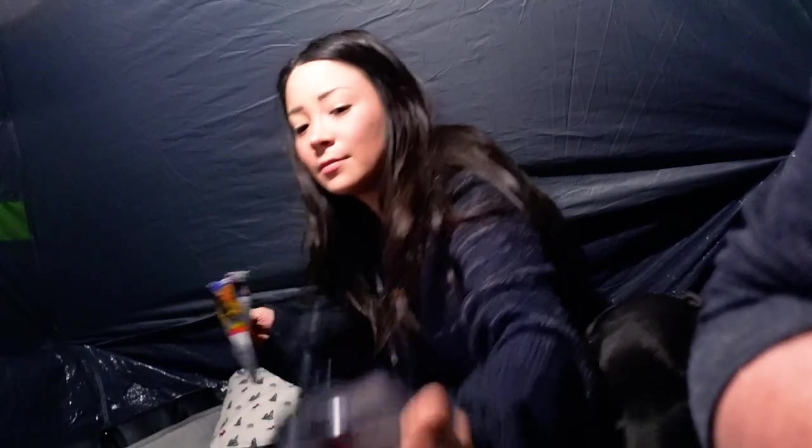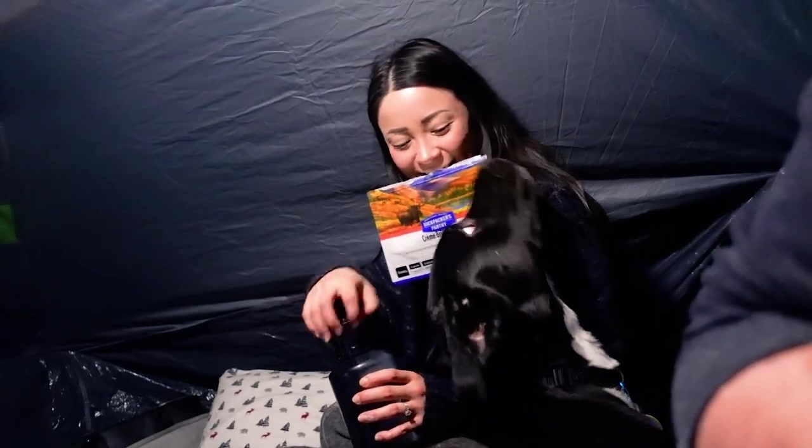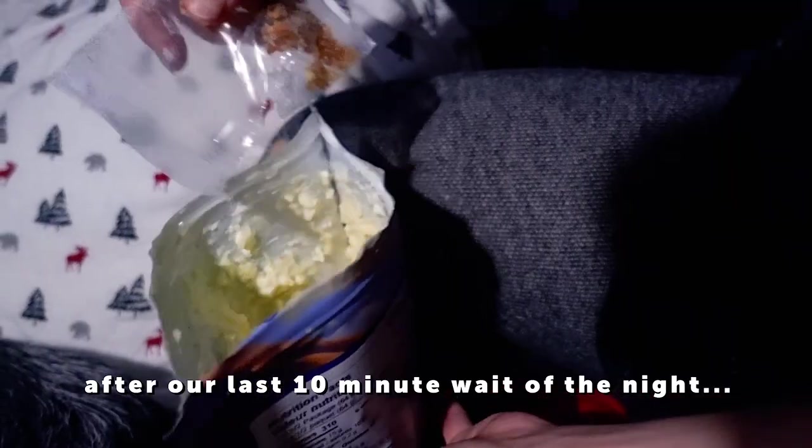Backpacker's Pantry crème brûlée. Stir briskly for 90 seconds. We're going to seal it up for 10 minutes. The sugar's really good. I love dessert. Dunkaroos — I don't know if it's just a Canadian thing, but in Canada when I was in elementary school you get your lunch and then you get a pack of Dunkaroos. It's like a dessert thing — you take the little cookies and dip them in the icing. That's a good story, Grandpa.